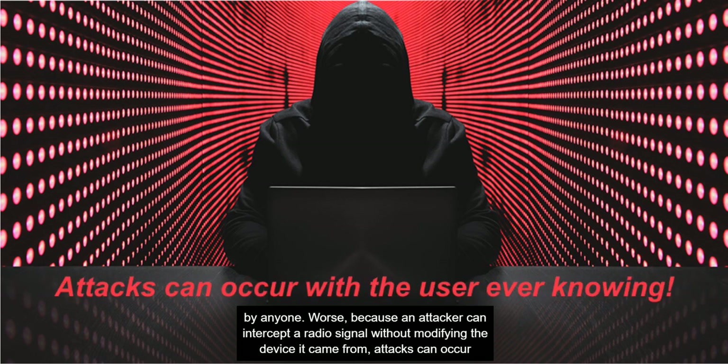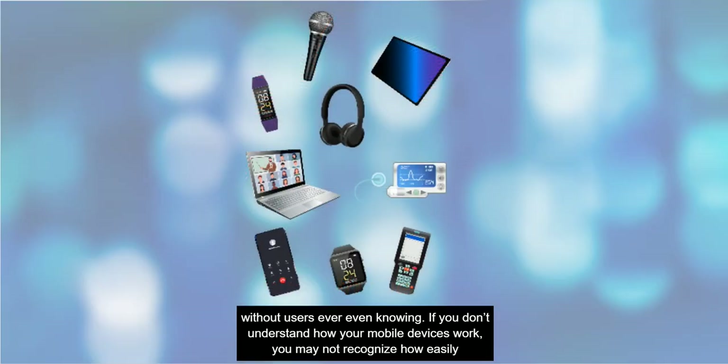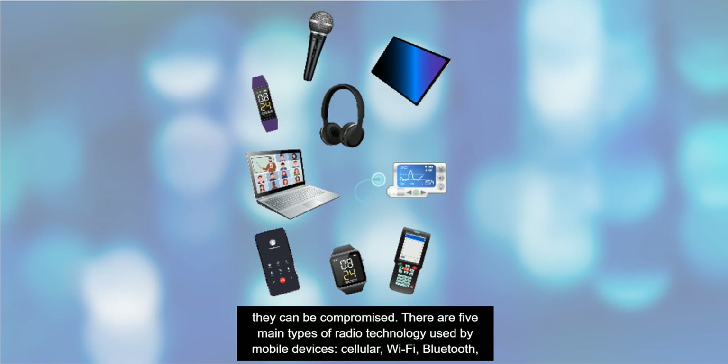Worse, because an attacker can intercept a radio signal without modifying the device it came from, attacks can occur without users ever even knowing. If you don't understand how your mobile devices work, you may not recognize how easily they can be compromised.